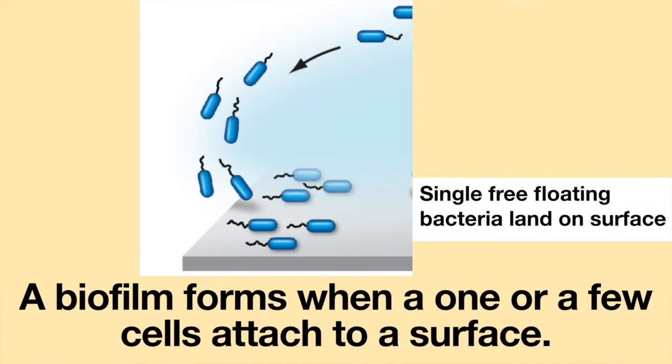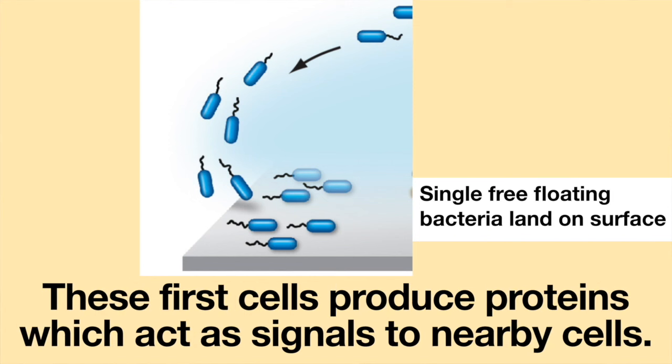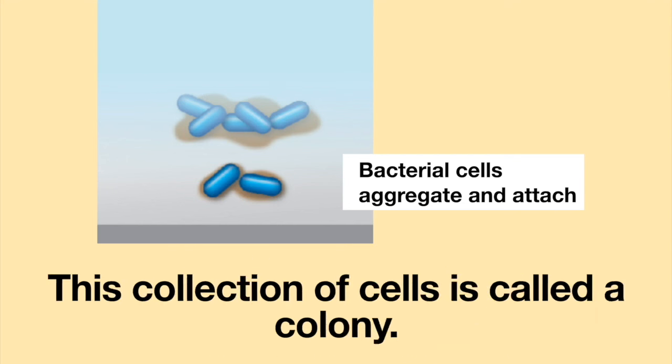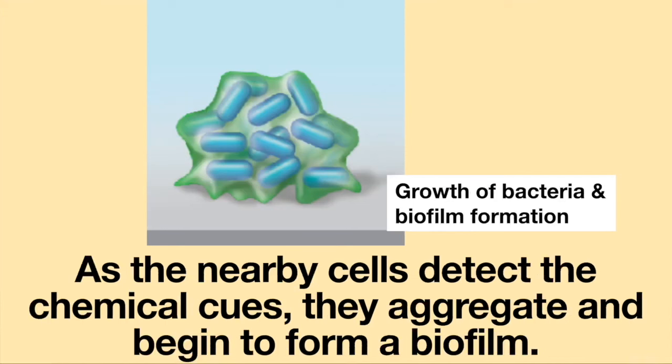A biofilm forms when one cell or a few cells attach to a surface. These first cells produce proteins which act as signals to nearby cells. The signals are detected by neighboring cells and recruit new cells to the surface. This collection of cells is called a colony.